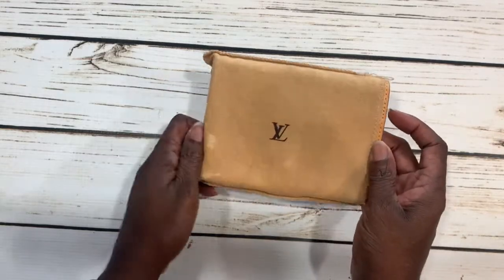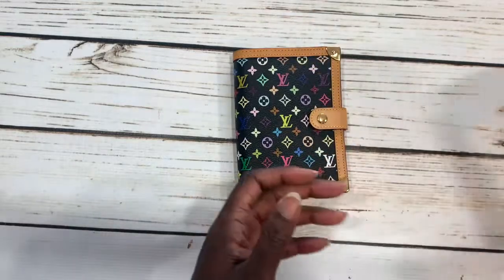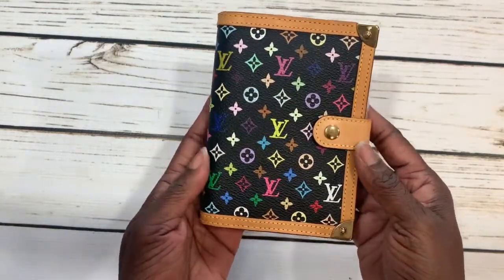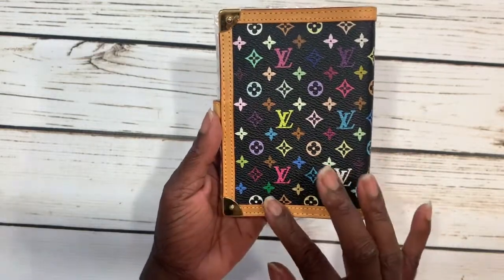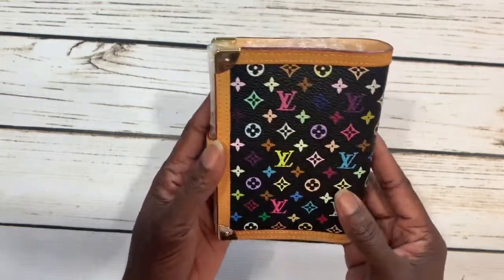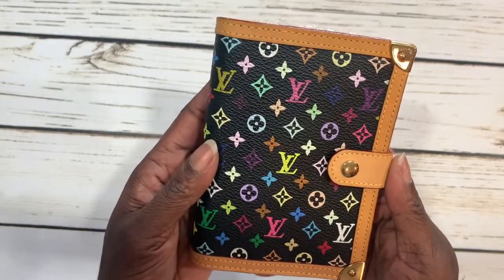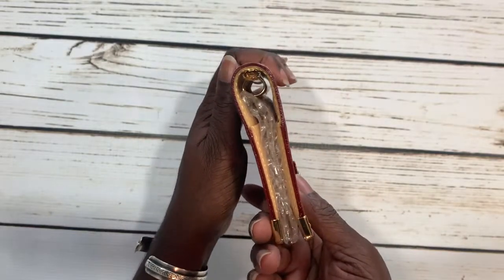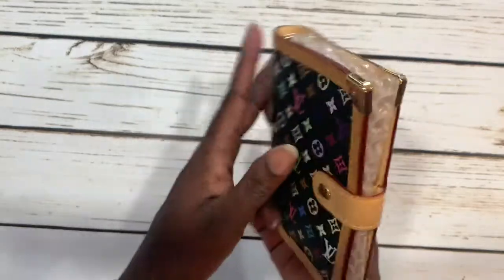I have my little top-opening dust bag, and here is my brand new to me PM agenda in Monogram color Noir. This is so beautiful. I just absolutely love this agenda — I'm just looking it over.